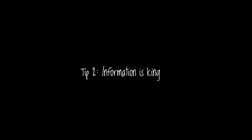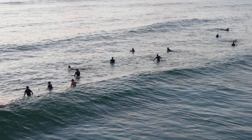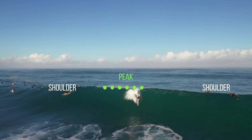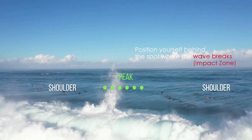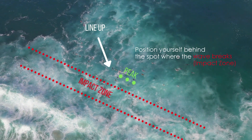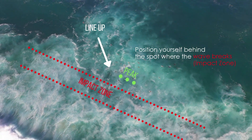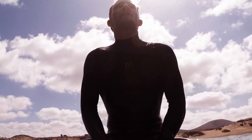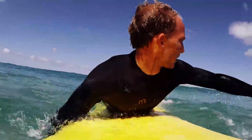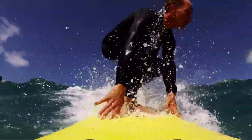Use the information about the beach and the tide to find a good position to catch a wave before it breaks. You have to position yourself behind the spot where the wave breaks — roughly three to five meters. When you wait for waves, sit with your chest towards the horizon where the waves are coming from, so you can see a little more to the left and right and react earlier. Never sit on your board with your back towards the horizon.